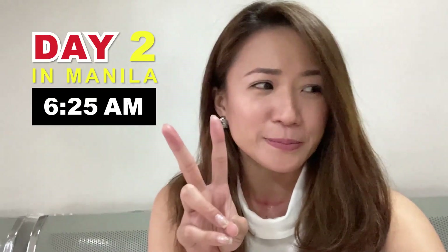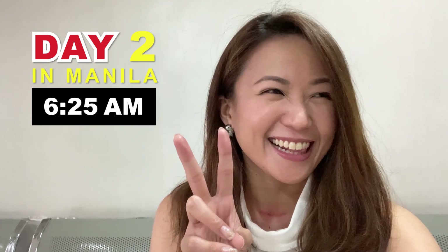Good morning! It's Day 2 in Manila. It's 6:25 in the morning — I was up at 3:30 after sleeping around 12:30, so only about three hours of sleep. But I look fresh! We are here at MDH. Lots of things to do today. We have a 7 a.m. appointment and it's better to be early — we heard the traffic here in Manila is really bad.